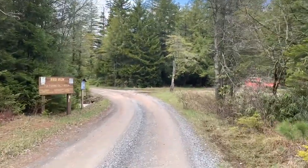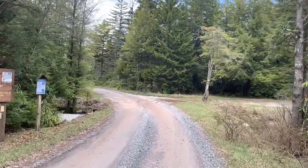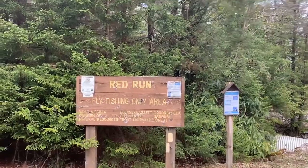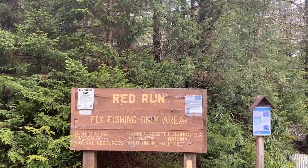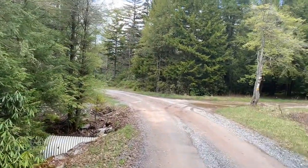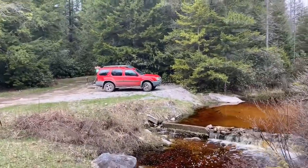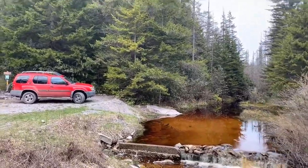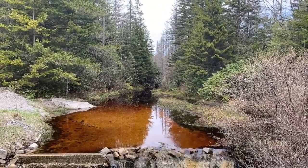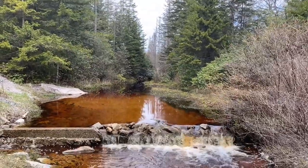The Forest Service maintains this road. Haven't run into any accessibility issues other than in some places it's a one-lane road. Red Run fly fishing area — I can surely see why they call it Red Run. Man, that's pretty.